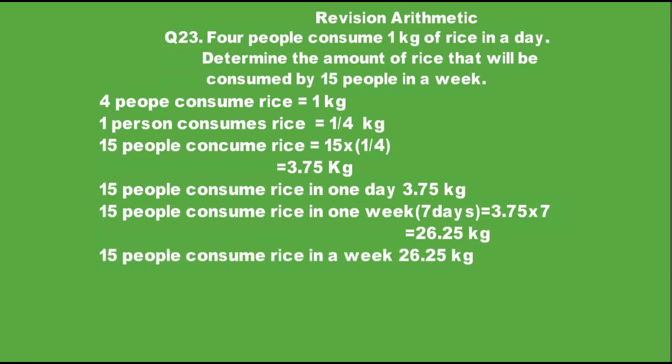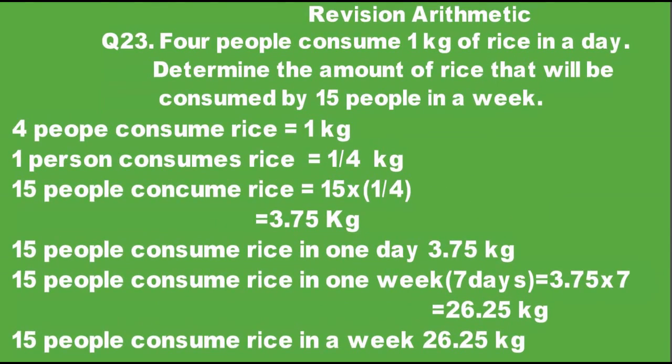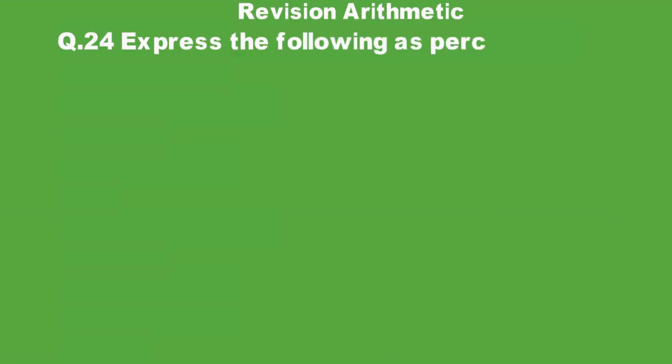With 7 days in a week, we review arithmetic question number 24: express the following as a percentage.